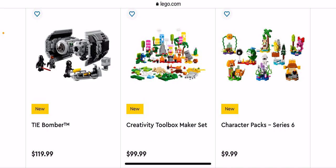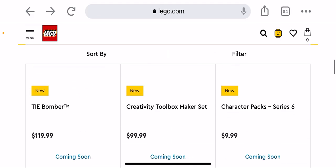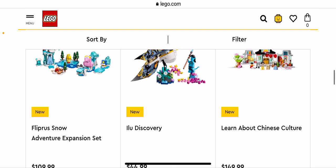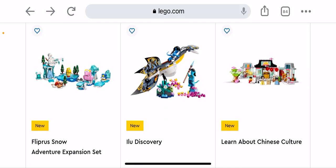I most likely will not be getting one. We have the Creativity Toolbox Maker Set which I won't be getting. We have some character tricks, Series 6 for them — they're already on Series 6, it's going pretty fast. We have the Flipper Snow Adventure expansion set, not getting that one.